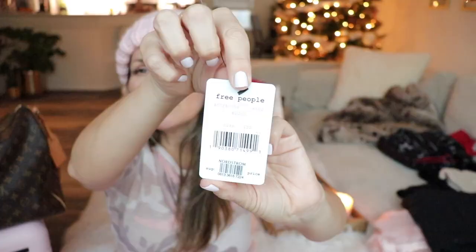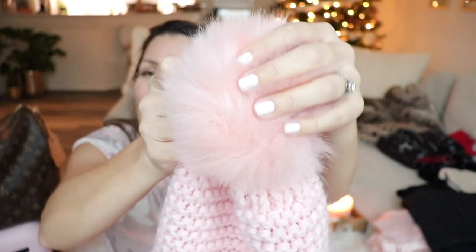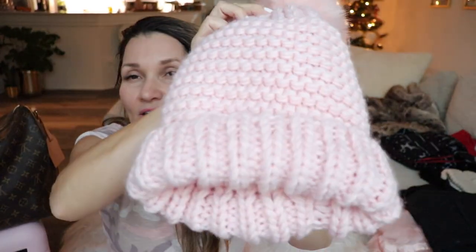So your girl did some shopping! The first thing I'm going to share is this hat. My husband actually bought me this hat and I love it so much — I just took the tag off. It's by Free People, I think it was like $50, so it's a little pricey, definitely an investment hat. But like I said, my husband bought it for me and I love it so much.